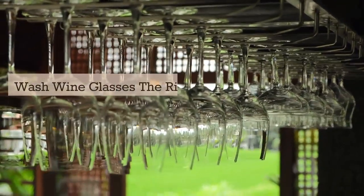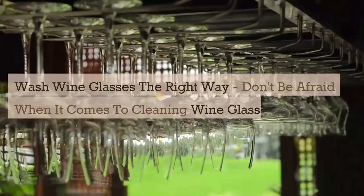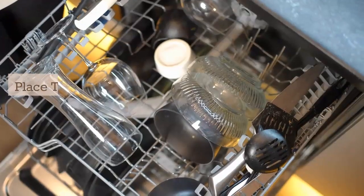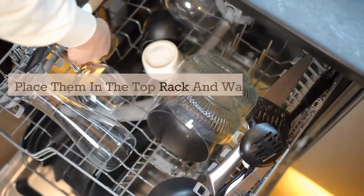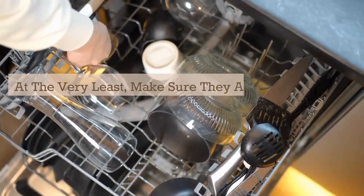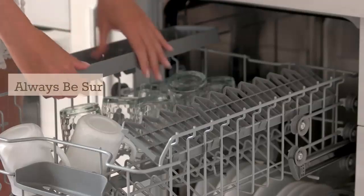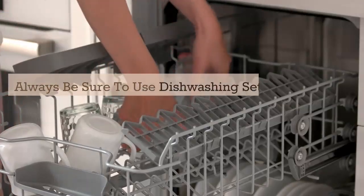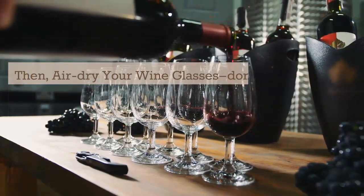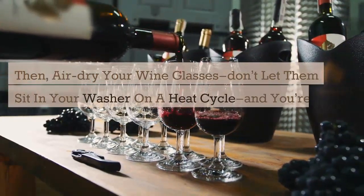Wash wine glasses the right way. Don't be afraid when it comes to cleaning wine glasses. While delicate, they can easily be cleaned in the dishwasher. Place them in the top rack and wash them alone without any other dishes. At the very least, make sure they aren't touching any other dishes during the wash. Always be sure to use dishwashing settings that are safe for glassware. Then air dry your wine glasses — don't let them sit in your washer on a heat cycle — and you're good to go.